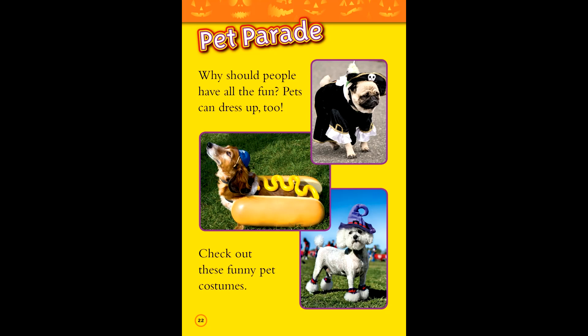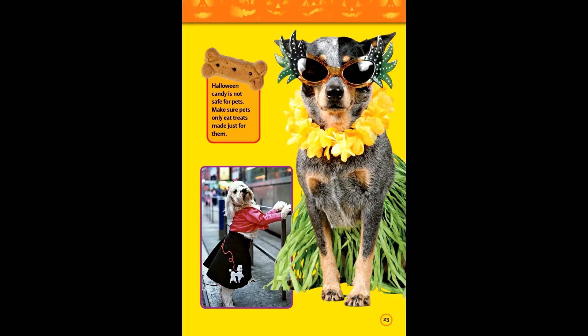Pet parade. Why should people have all the fun? Pets can dress up too. Check out these funny pet costumes. Halloween candy is not for pets — make sure pets only eat treats made just for them.